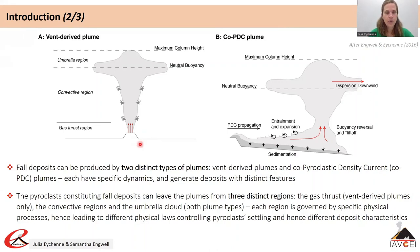Fall deposits are formed by particles settling from the convective region or the spreading cloud, both in vent-derived and co-PDC plumes, while ballistics are generated in the gas-thrust region in vent-derived plumes only. The physical processes controlling settling from the convective region or spreading clouds are different and lead to different features in fall deposits, highlighted later in the lecture.